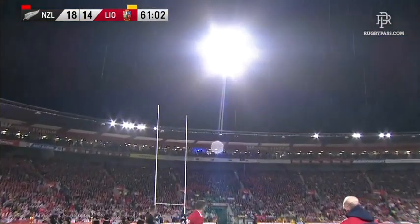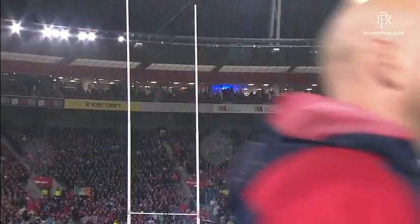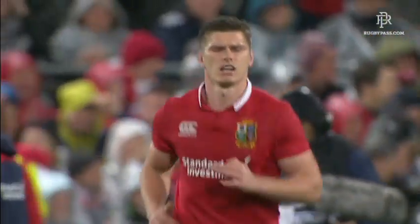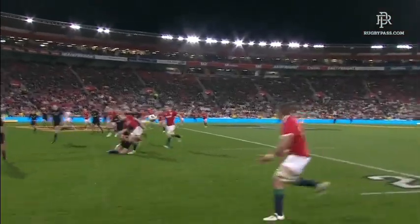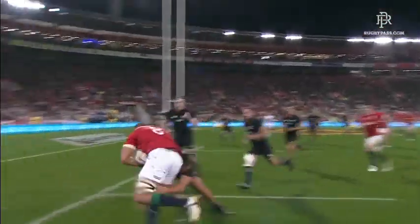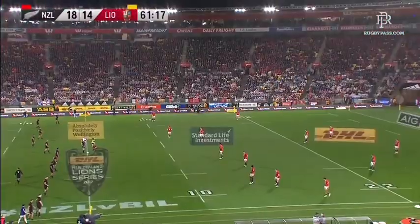Owen Farrell's conversion goes wide, so it's an unconverted try scored by Toby Faletau, who scored his first test try here in Wellington in the 2011 World Cup against South Africa — and he scores another one.